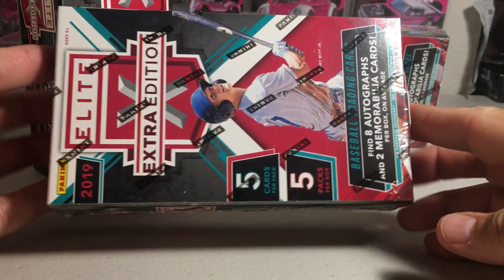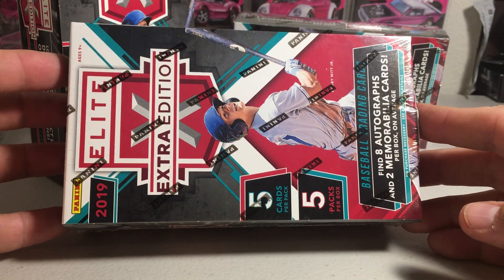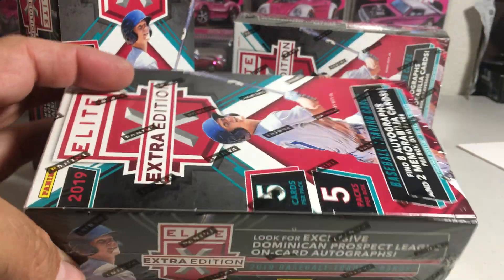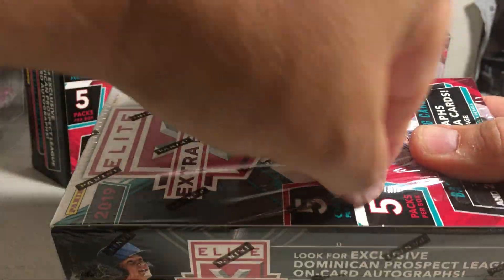Hey YouTube, Sandy Frank here. Today opening up another one of these hobby boxes of 2019 Panini Triple E Elite Extra Edition. You get quite a few hits on these — eight autographs and two memorabilia cards on average.